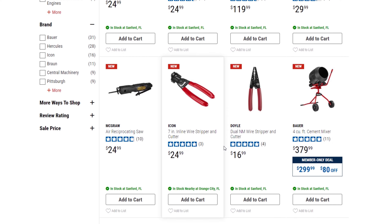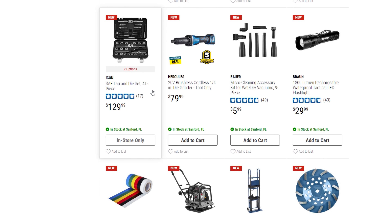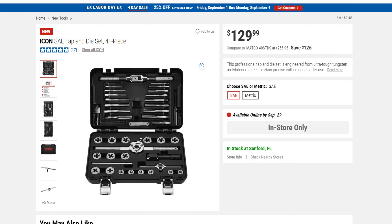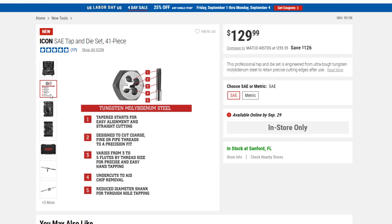Take this for example — the Icon tap and die set, 41 piece, $129. You can use the coupon towards it. Some stores may have these newer items in stock, some may not. This one says available online by September 29th, in-store only. It's still a really nice tap and die set.